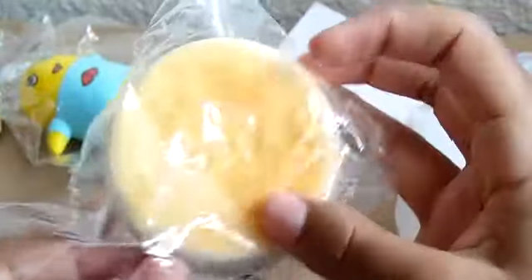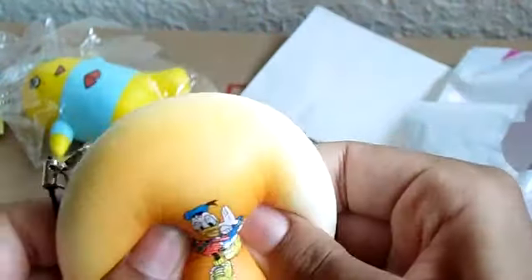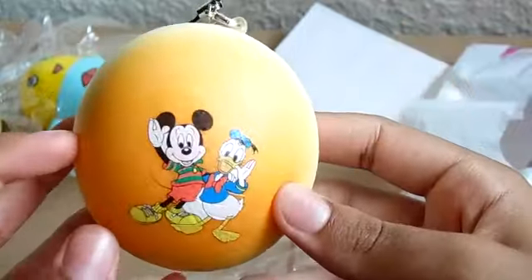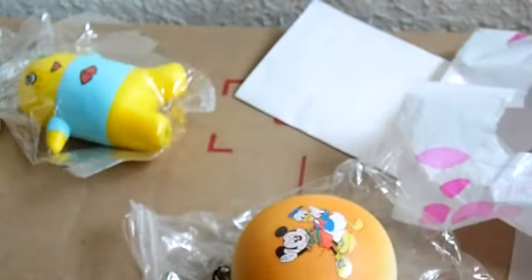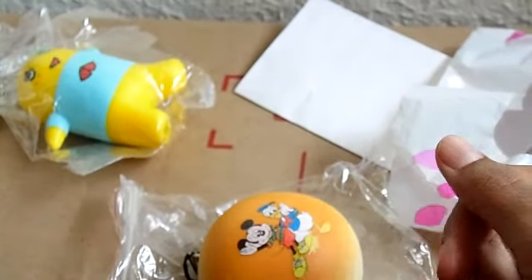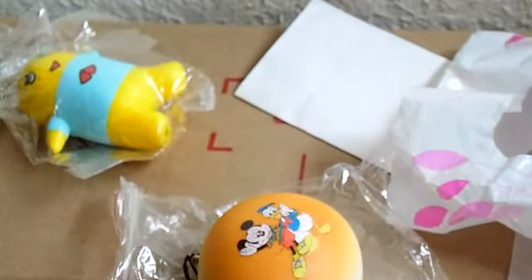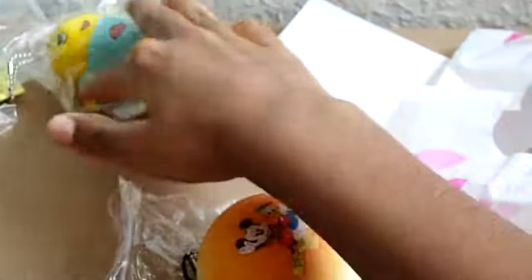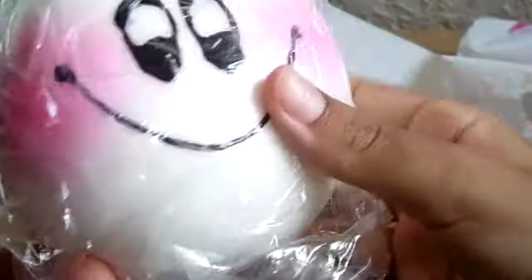These squishies smell awesome — it just smells like bread, which is weird but it smells good. It's really squishy and I love it. I remember someone commenting that I must really love squishies, and I do — I hope to grow a big collection someday. It's a passion; it's fun to collect squishies and they make me happy. Some people like collecting comic books, but I like collecting squishies.